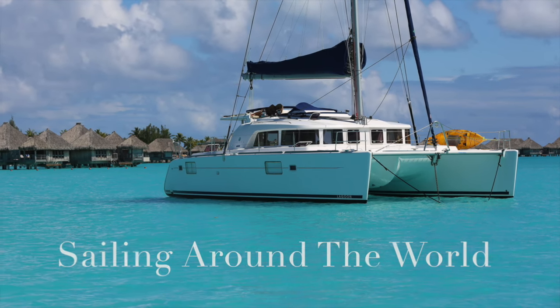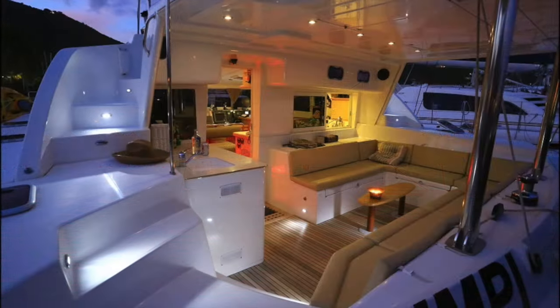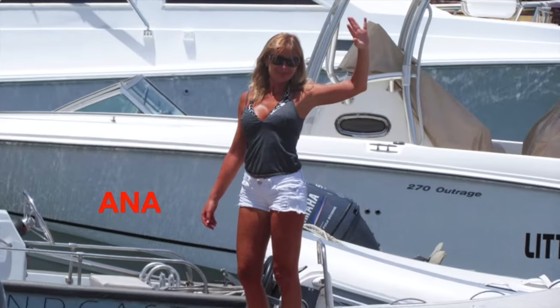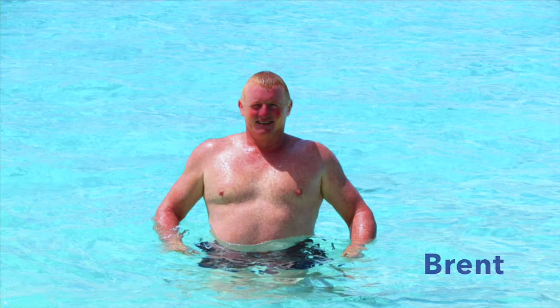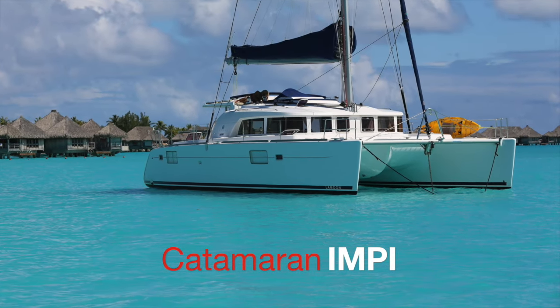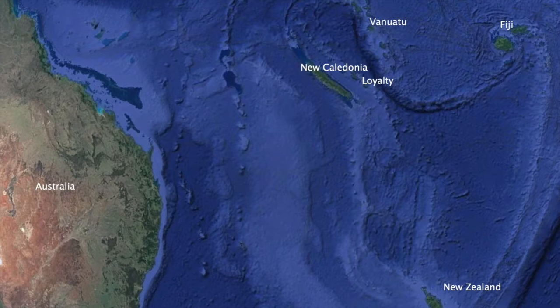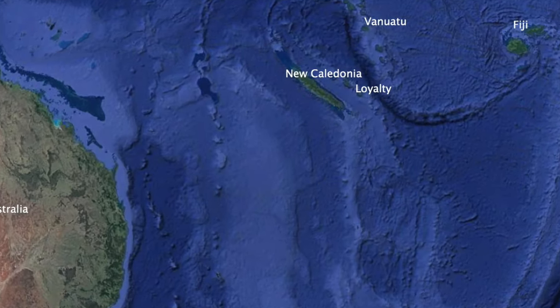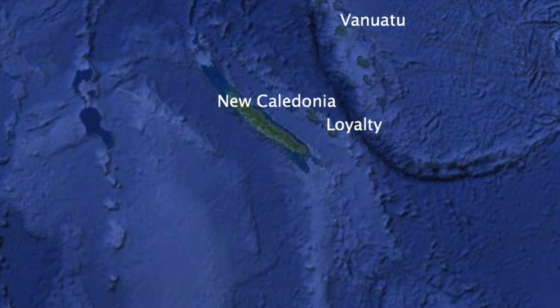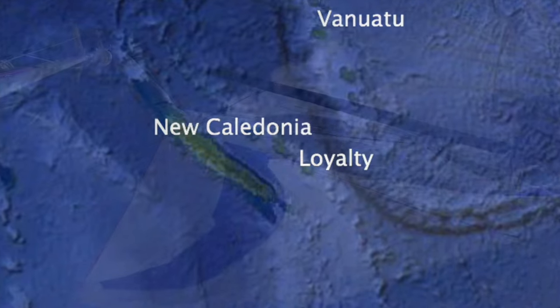Hi everybody and welcome back to Impey, your friendly catamaran. We are a couple sailing around the world having left South Africa some years ago. Those of you who follow our travels will know that we have arrived in New Caledonia, a return visit after a detour to New Zealand for cyclone season.